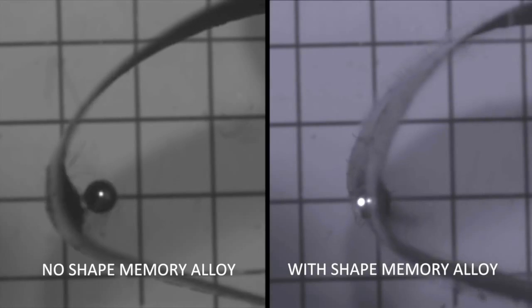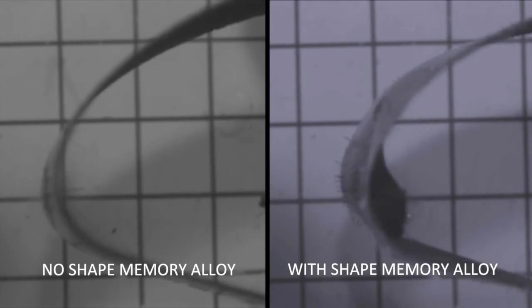Our technology absorbs three times the energy, reducing the risk of penetration.